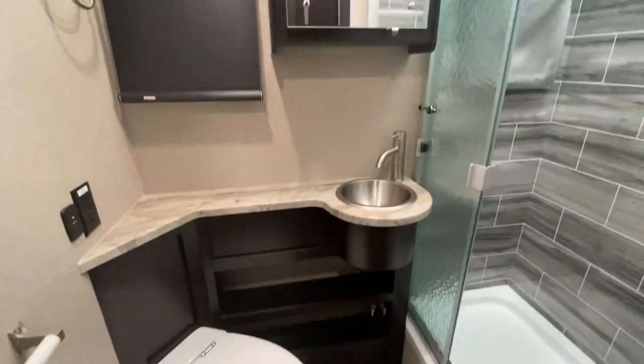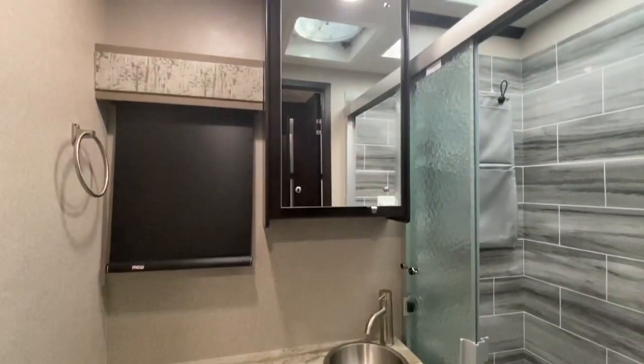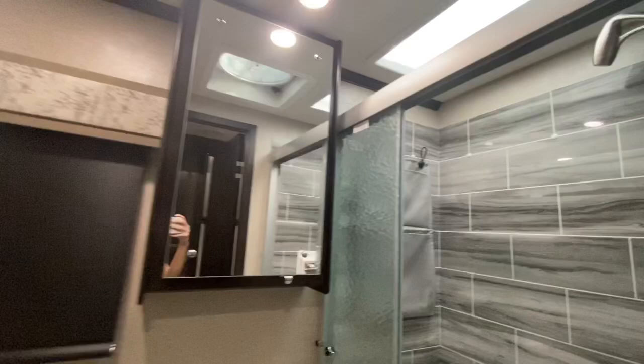And now into the bathroom. You have a porcelain toilet, a one basin sink, mirrored medicine cabinet, and a large shower.